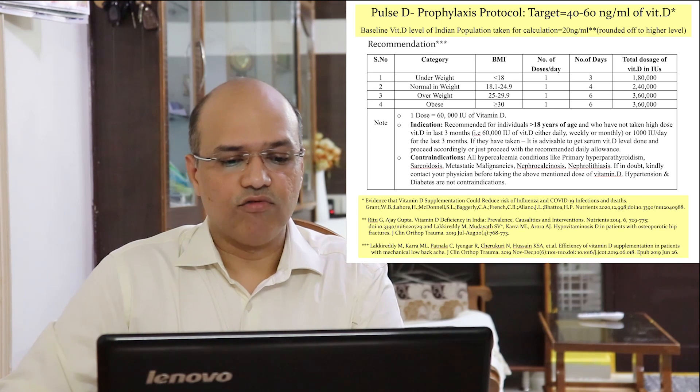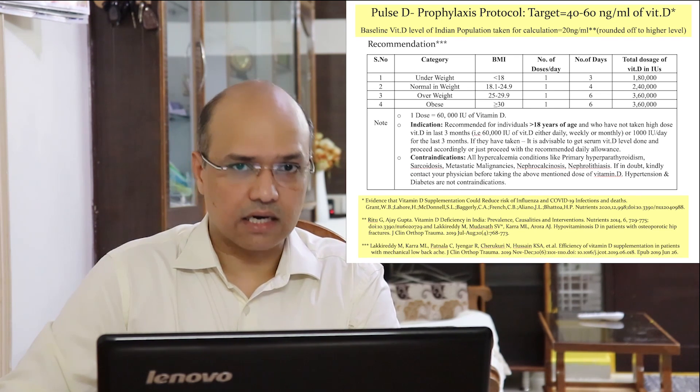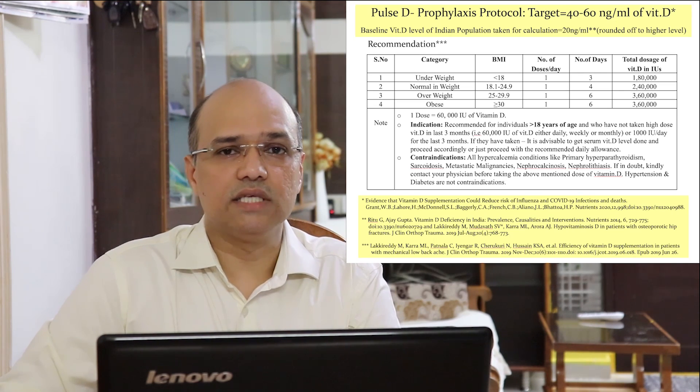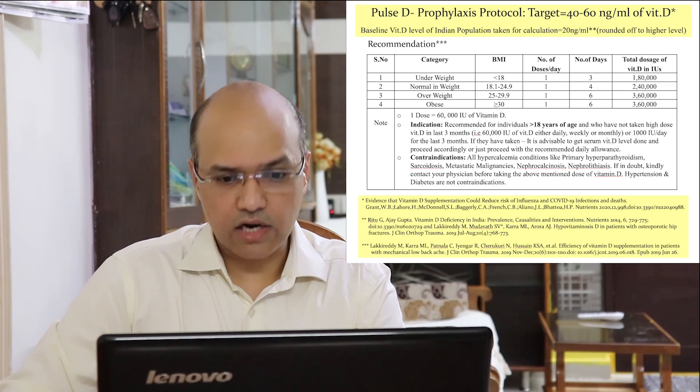This Pulse D prophylactic protocol is recommended for individuals more than 18 years of age who have not taken high-dose vitamin D — that is, 60,000 international units — over the last 3 months, either daily, weekly, or monthly, or who have taken 1,000 international units or more of vitamin D daily for the last 3 months. It is advisable to get a vitamin D level done. It is contraindicated for those with hypercalcemic conditions like sarcoidosis, metastatic malignancies, primary hyperparathyroidism, nephrocalcinosis, or nephrolithiasis.